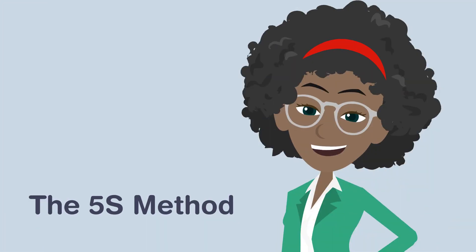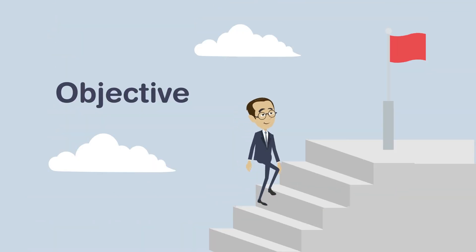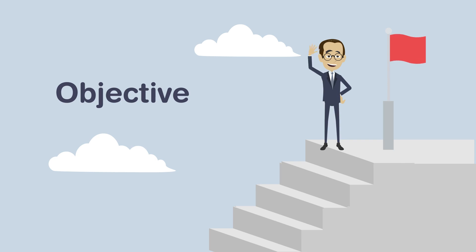In this week's Training Minute we will look at the 5S method. The objective is to become familiar with the 5S method to better organize your work environment.